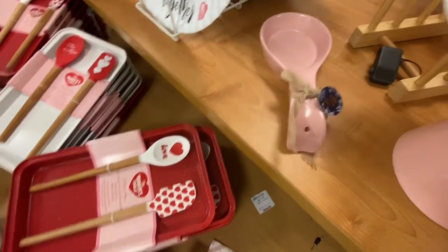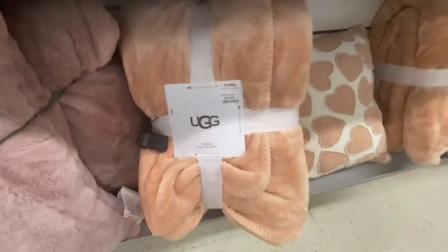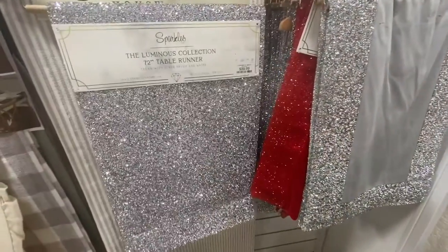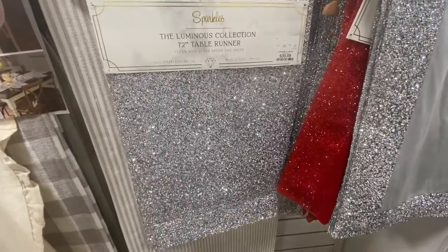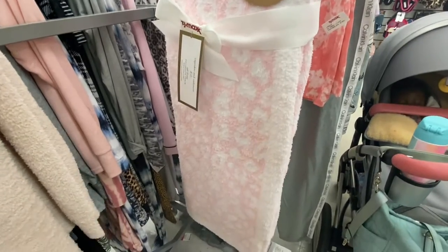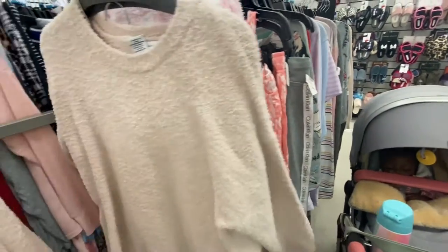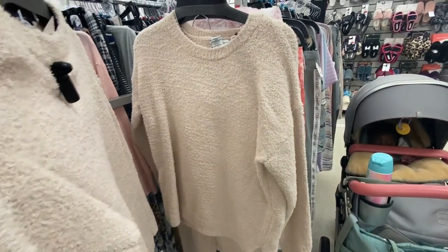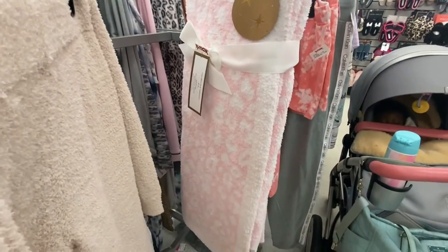That love cup in the back is so cute. I picked up these two items — the spoon holder and the flower stiffer. I love their clearance section. That UGG blanket was so adorable. This table runner — I need to go back and get it. It doesn't really go with my beach theme but I think I can make it work. I did end up picking up that blanket and that sweatsuit.